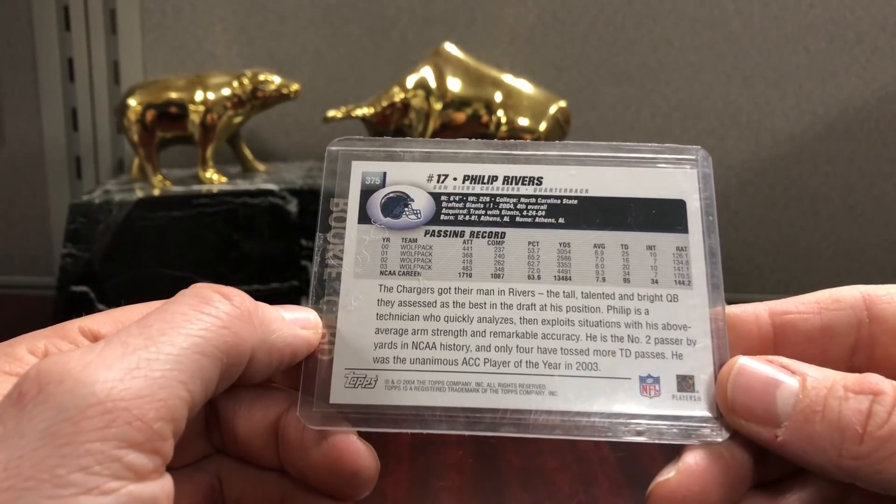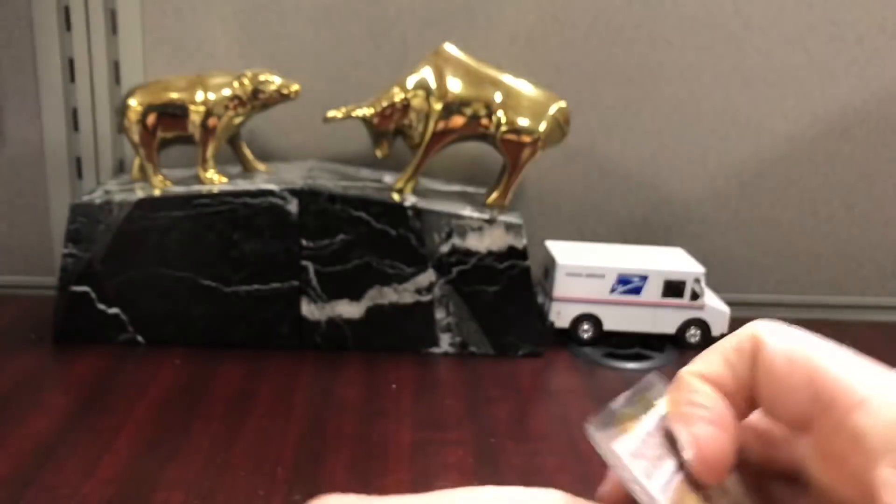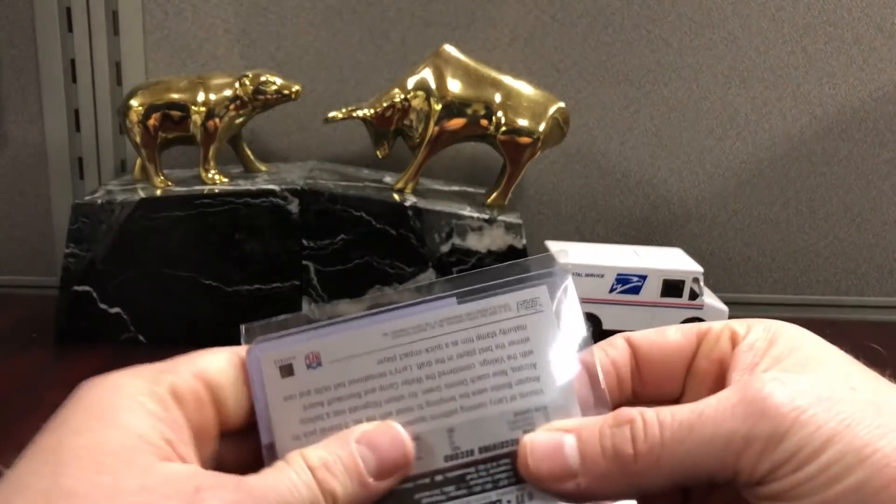Philip Rivers — that's a base Topps. You guys have seen that a lot lately in these videos.